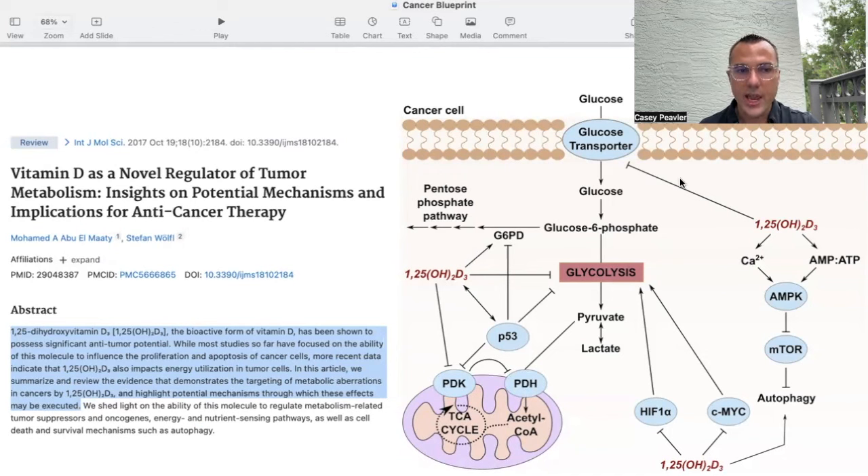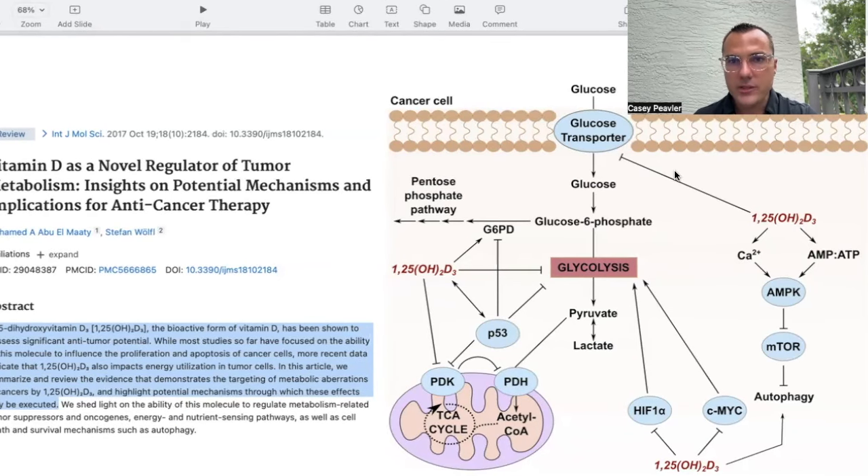This article summarizes evidence demonstrating the targeting of metabolic aberrations in cancer by 125-hydroxyvitamin D. This is a somewhat busy slide, but it shows that vitamin D — specifically 125-hydroxy, not the inactive 25-hydroxy or vitamin D3 analogs discussed in prior videos — has multiple actions on glucose metabolism, including a direct impact on glycolysis.